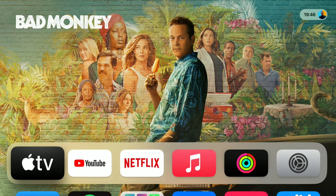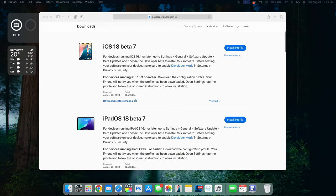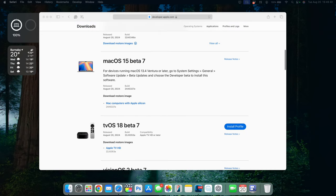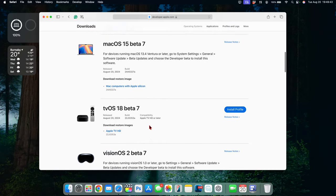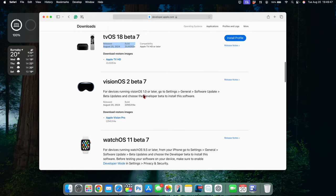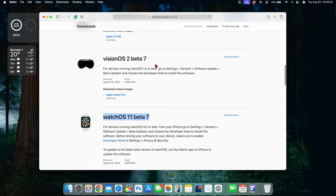I'm going to quickly update my device and then we'll see what new features and changes this update has to offer. To keep you in the loop, there are some other updates Apple released alongside this: iOS and iPadOS 18 beta 7, macOS 15 beta 7 (which I did a video on), and of course tvOS 18 beta 7 — this video. At the same time, visionOS and watchOS 11 beta 7 also came out.